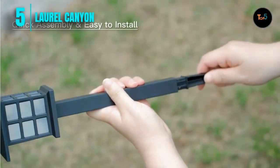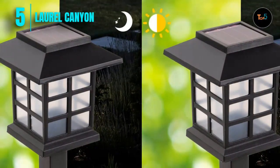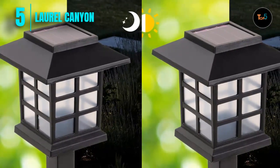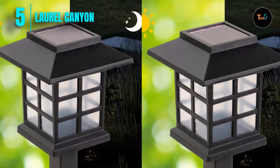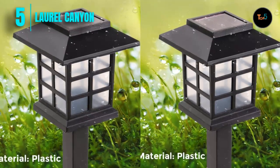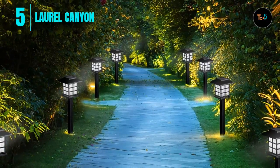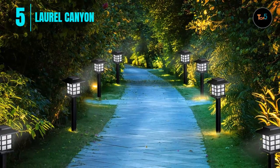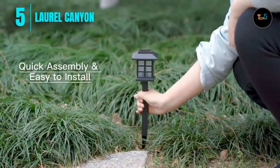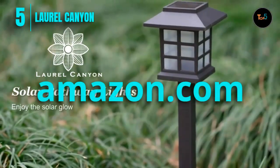Made from durable plastic, these solar path lights are waterproof and designed to withstand rain, snow, and frost. Measuring 15 inches tall, they can light up longer walkways or flower beds. Powered by the sun, you can light up without increasing energy costs. We recommend placing the solar yard lights in a sunny location outdoors. Line your walkway with these solar path lights for a warm white glow and increased safety.